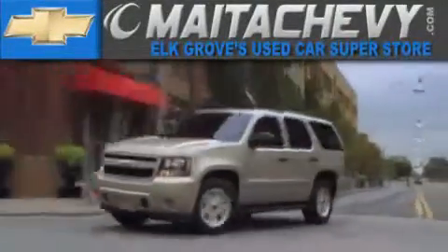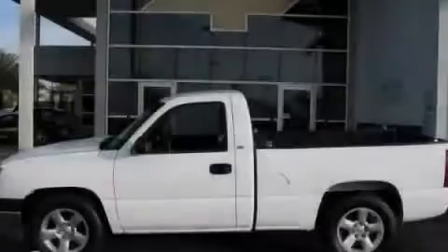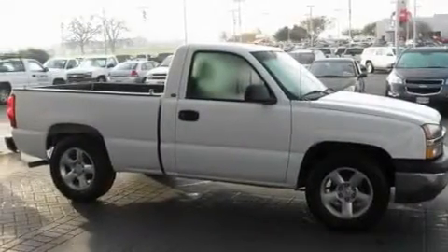Another fine vehicle offered by Mata Chevrolet. This is a 2003 Chevrolet Silverado, made for the job site, the trail, and the town.